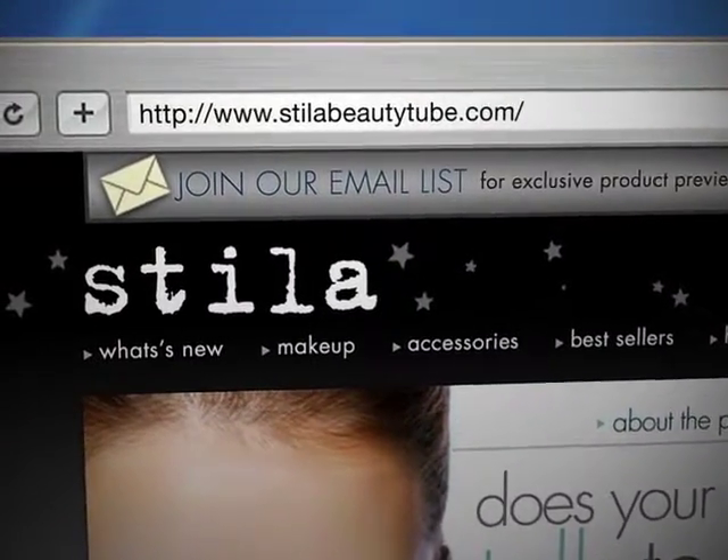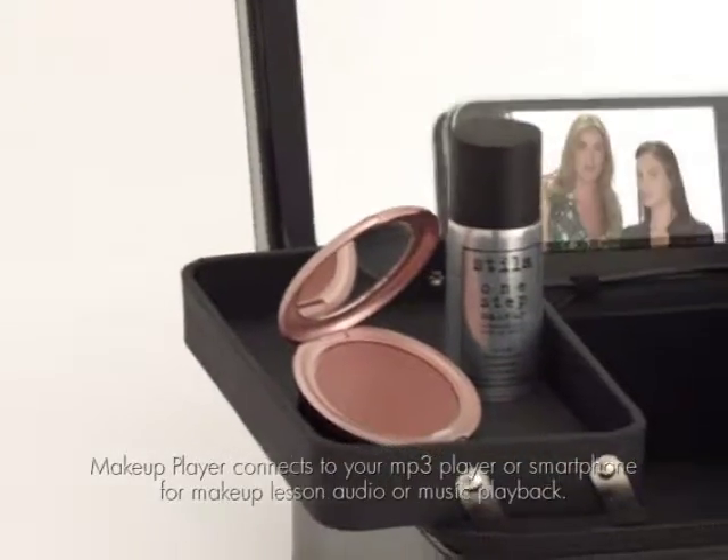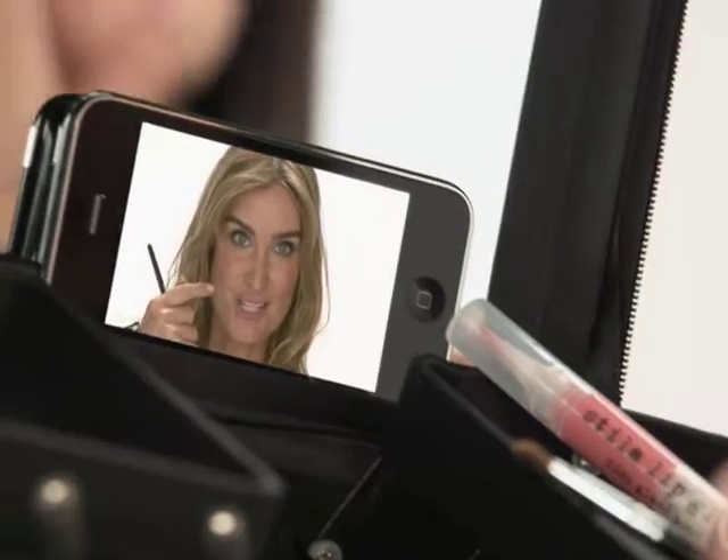Just go to stilabeautytube.com to download free beauty lessons. Then connect any media player or smartphone to your makeup player and learn step-by-step from a professional makeup artist.